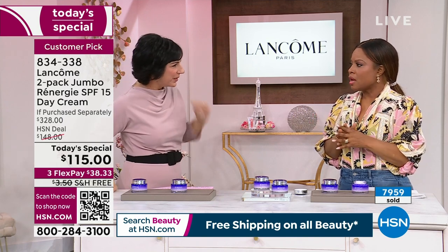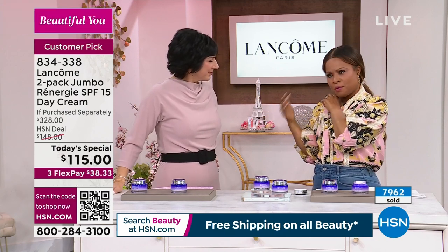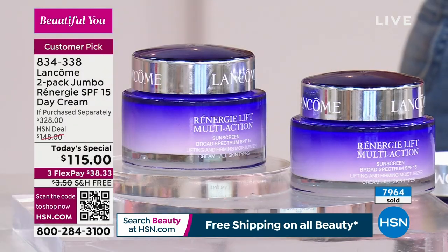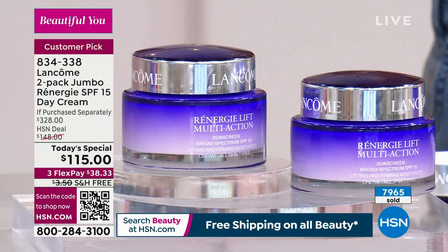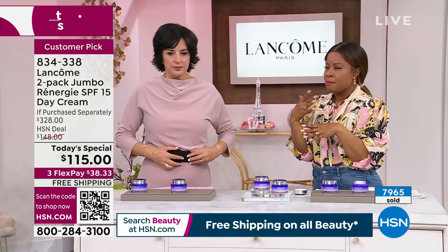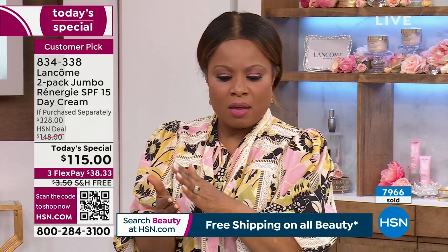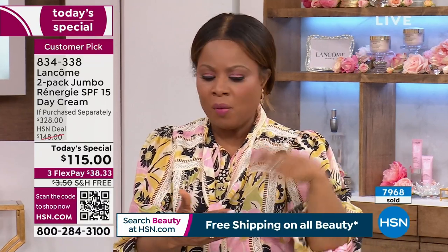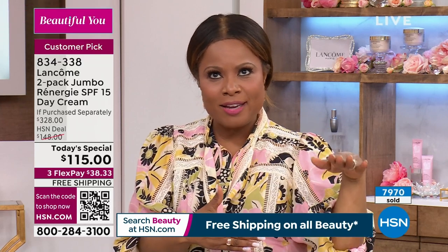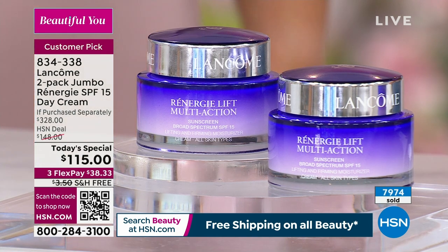Beauty products are not inexpensive, and people will say virtually anything. What's so important, especially when talking about firming, lifting, and tightening, is that we can show the results. We want products to do what we say they will do — that's what makes me proud to present Rennergy. When it comes to anti-aging, it's been number one globally. In all the years of our partnership, this is the strongest value on Rennergy day cream we have ever offered.